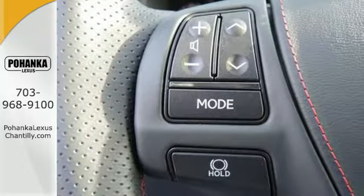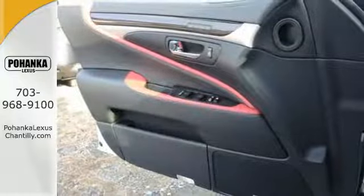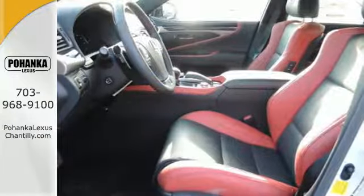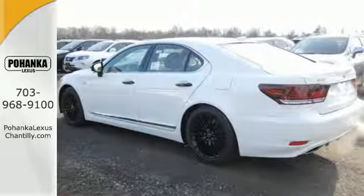Settle into the cozy driver's seat and customize your driving experience with Remote Touch, the Lexus Inform App Suite, and navigation with split-screen multimedia display. Fire up the high-performance engine and you will be ready to take dominion over the road.